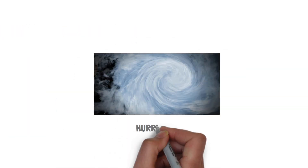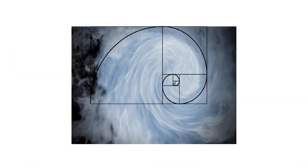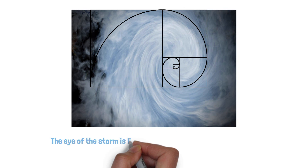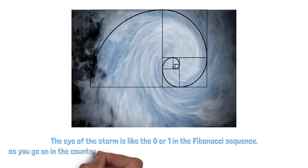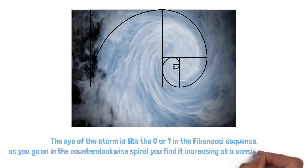The sixth example is storms — specifically, hurricanes and tornados. Many storm systems follow the Fibonacci sequence. The eye of a hurricane is very silent and is considered the breaking point of the storm; after the eye hits, you have wind hitting in the opposite direction. The eye of the storm is like the zero or one in the Fibonacci sequence. As you go on in the counter-clockwise spiral, you find it increasing at a consistent pattern.